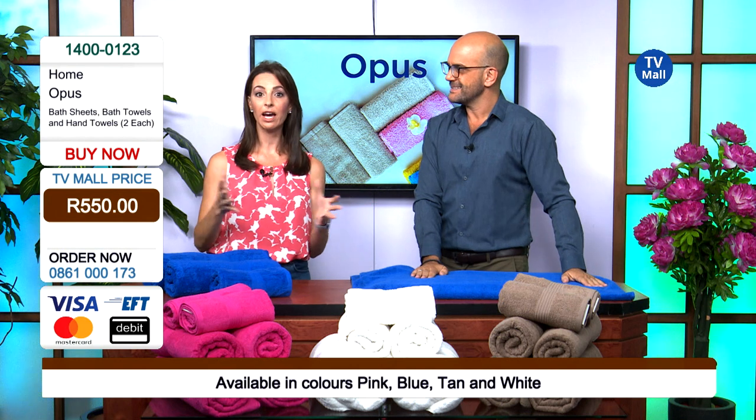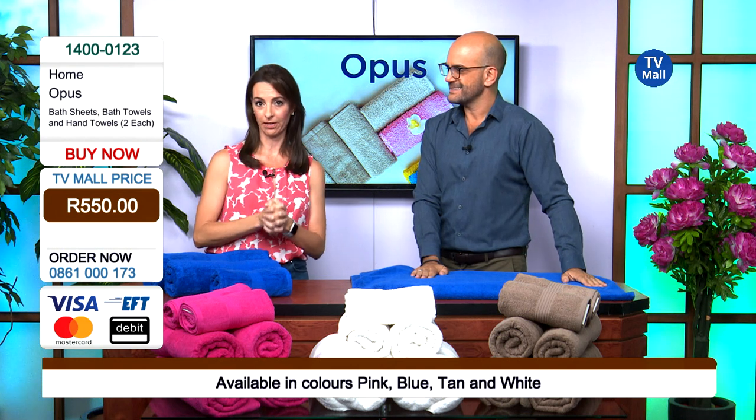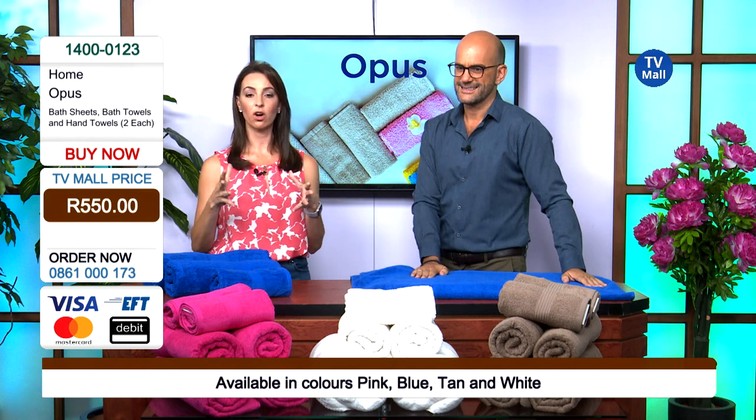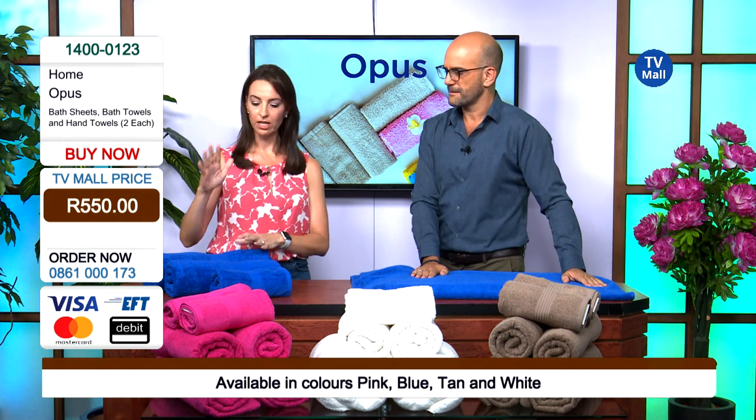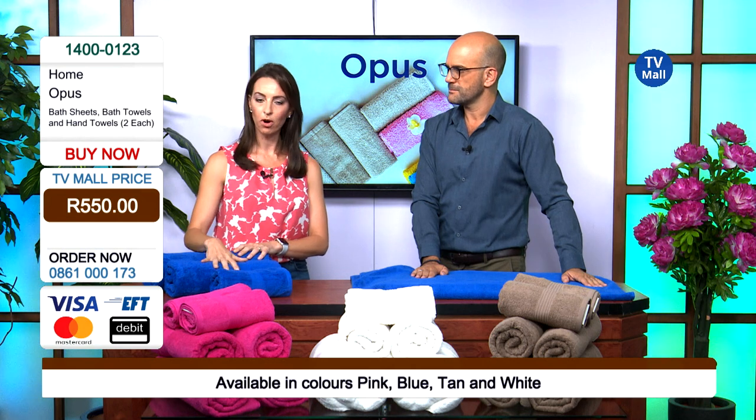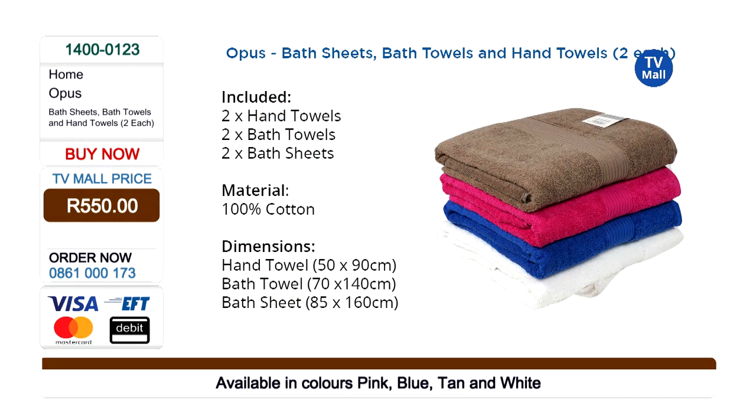We have a special for you right here at TV Mall — these towels are going at 550 rand for six towels. You are going to get two hand towels, two bath towels, and two bath sheets, with the 10 centimeter extra length, all for the price of 550 rand. You can get that by dialing the number on your screen: 0861 000 173.